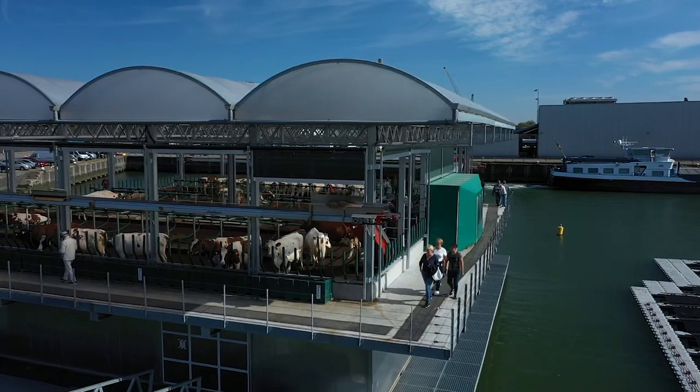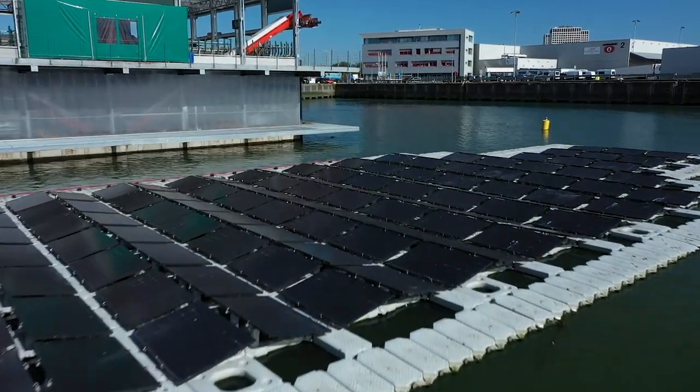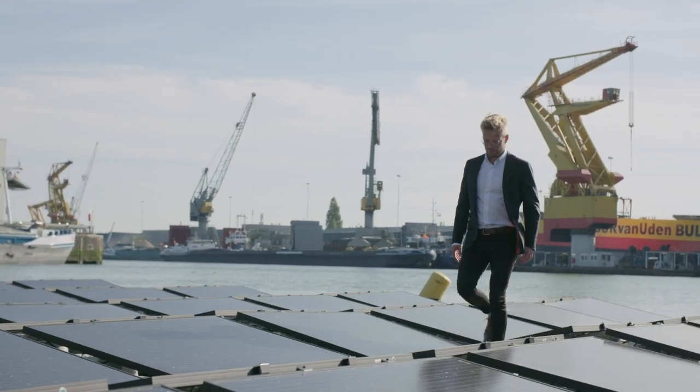Solar panels don't like two things: shadow and heat. One of the advantages of our solar panels on water is that the water is cooler than the ambient temperature. We can benefit from the cooling effect on the solar panels. That way we get more efficiency out of a system. The gained efficiency varies between 5 and 15 percent. With this project we want to gain more empirical data about the additional efficiency of the cooling effect of water.